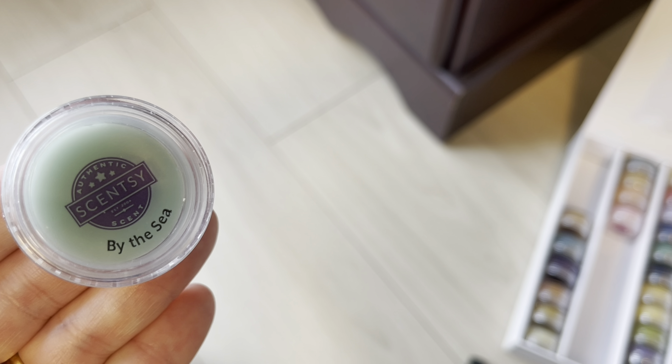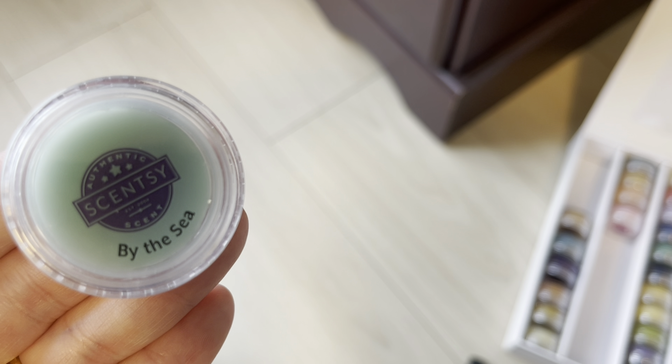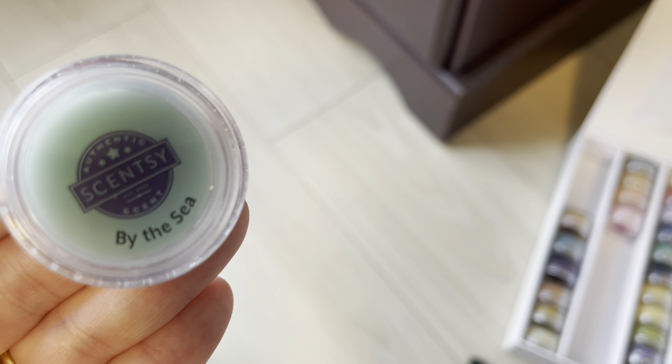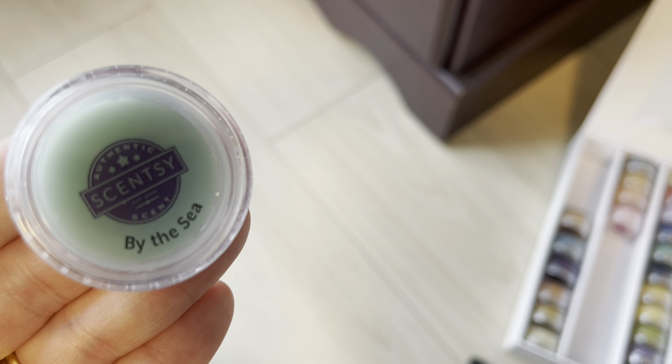By the Sea has been in every catalog since I've been a consultant in 2018, and it is not coming in the fall and winter catalog. I suspect this is going to become a spring and summer seasonal scent, and depending on how well it does, it'll either stay or go. I think it will be back just in spring and summer — but club it if you love it. I was kind of surprised to see that one not coming in fall/winter.